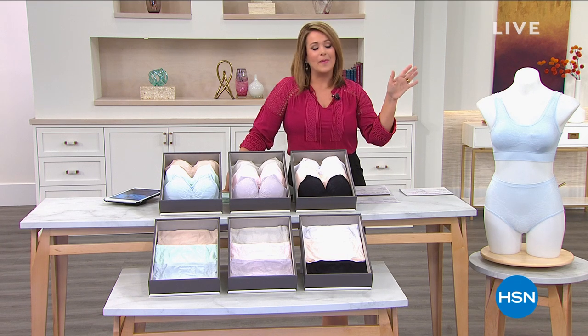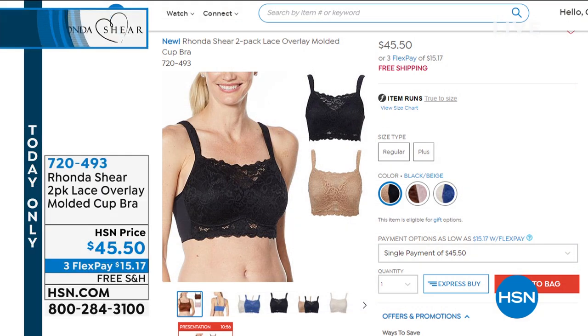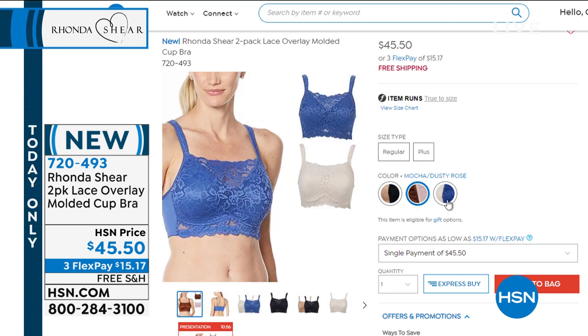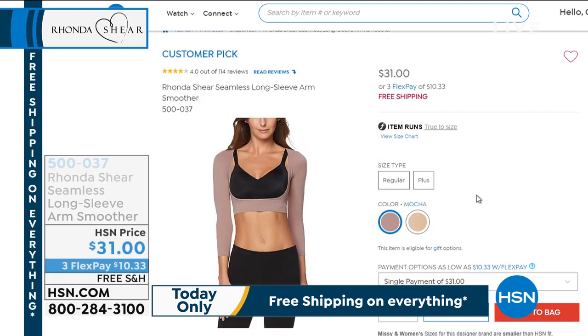These are new fabrications — forget everything you know about your underwear. This is just a pleasure to wear. Coming up is a two-pack of a lace overlay molded cup bra. I really like this one because after three children, if you've lost a little bit of your shape, this is a molded cup — not adding bulk. You get that pretty lace overlay, so if you've got a deep V-neck or a wrap dress, it's so pretty when that little lace pops through. It's a bra you step into — no hooks, no hook and eye closures.